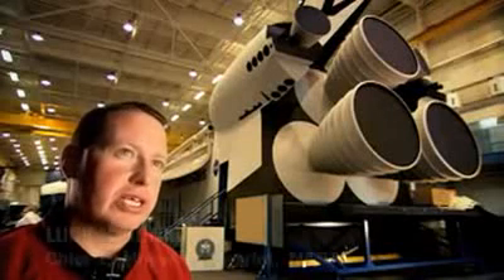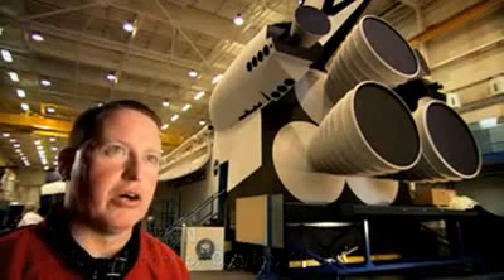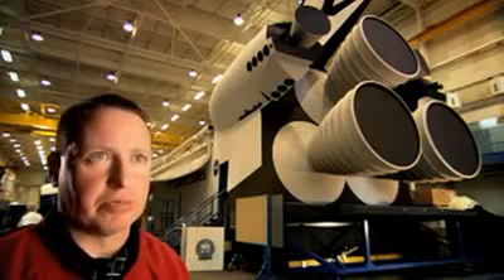When we return to the moon this time, it is about sustaining life on the moon and doing long-duration exploration.